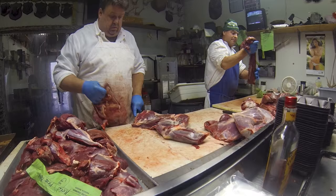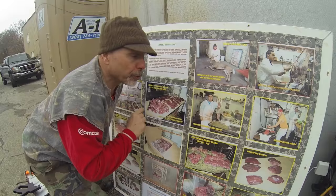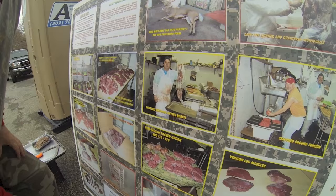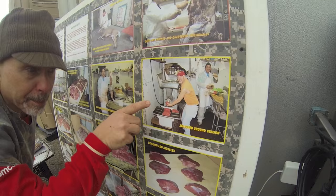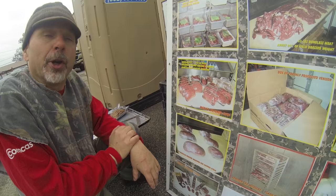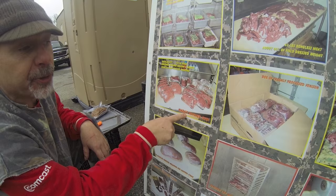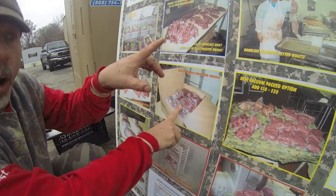We process deer one at a time — bone the whole deer out, boneless. With a regular cut, we make roasts out of the front shoulders — boned out, seasoned, and netted. All the trimmings get seasoning added and are ground up into pound to pound-and-a-half packs. You get your back straps, inner and outer loins, the whole back wrapped in a package. The leg muscles are cut for steaks. You generally get a box of meat back like that. We also offer vacuum packing for about $10 to $15 more.